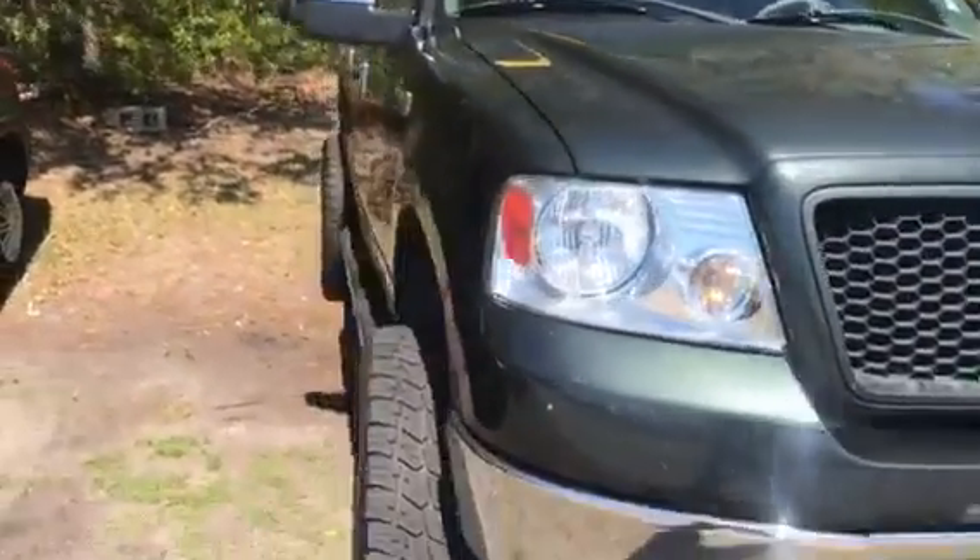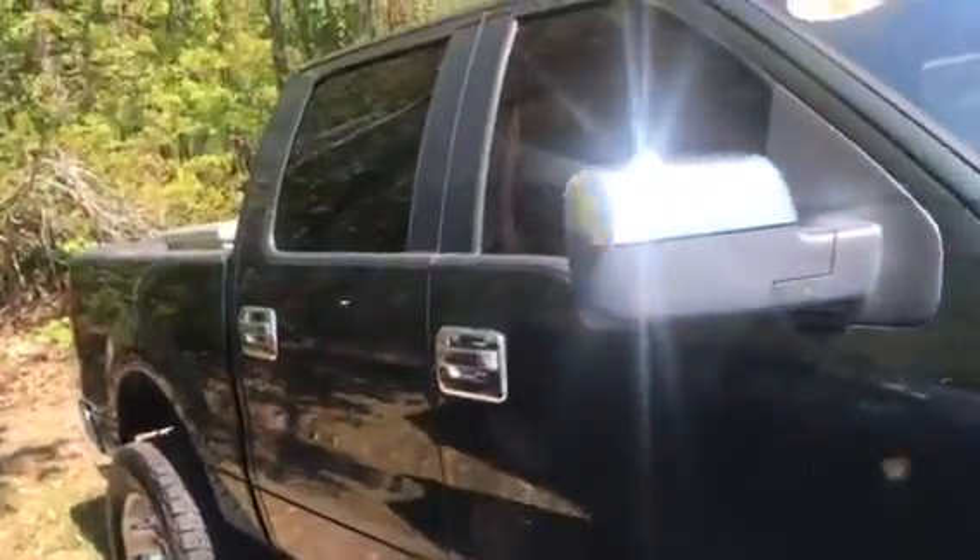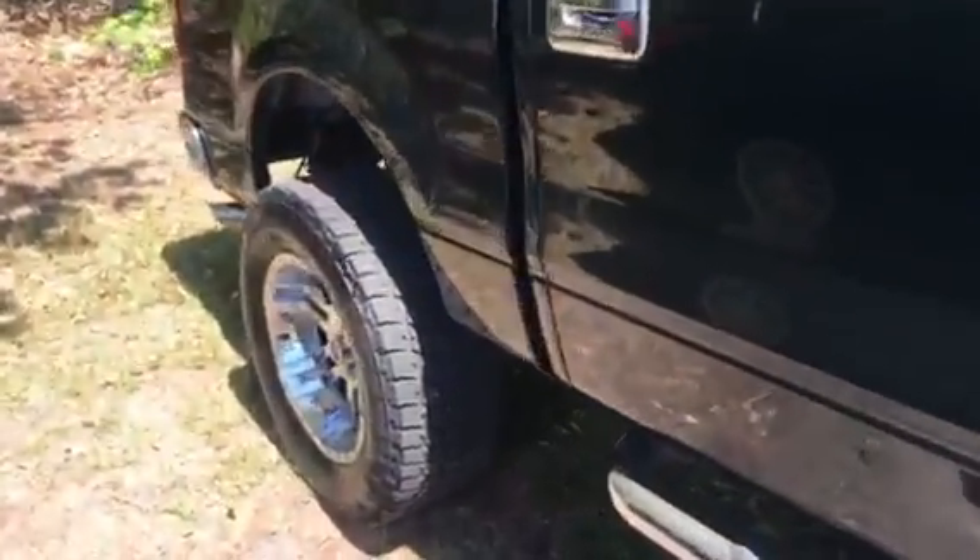Hey, this is Jake Lacey with Arlington Toyota. Just wanted to shoot you a quick video here of the 06 F150. It's in good shape for its year. It's got the tool box. It's got about 174,000 miles on it.